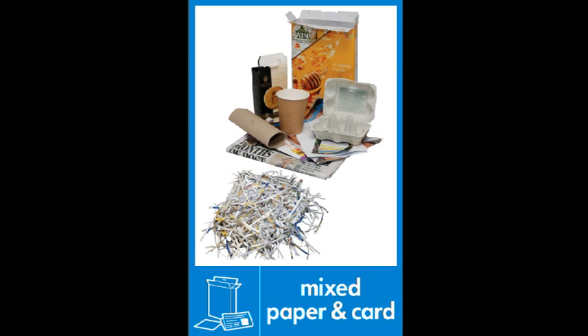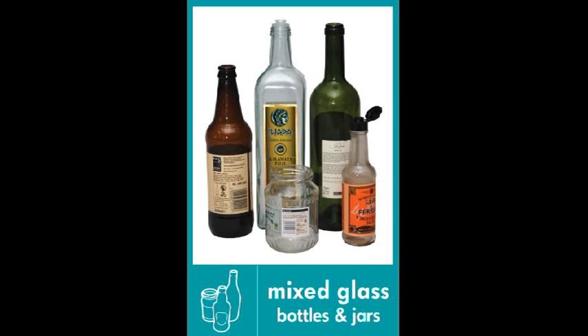What sort of things can I put in my recycling bin? In Lewisham we can recycle a multitude of different materials. The type of items we can collect are paper and cardboard including magazines, newspapers and shredded paper, and glass bottles and jars.